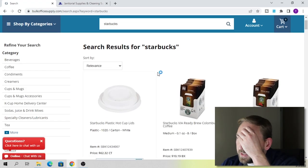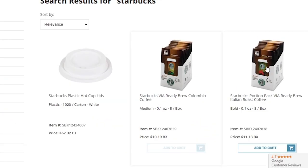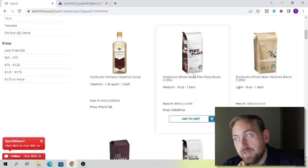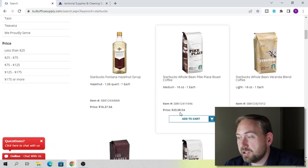Searching Starbucks on Bulk Office Supply, we've got Starbucks Via Ready Brew Columbia Coffee — looks like eight to a pack. We've got lids and syrup. We've got Starbucks Whole Bean Pike Place Roast Coffee, 16 ounce, and they're selling it for $20 each.